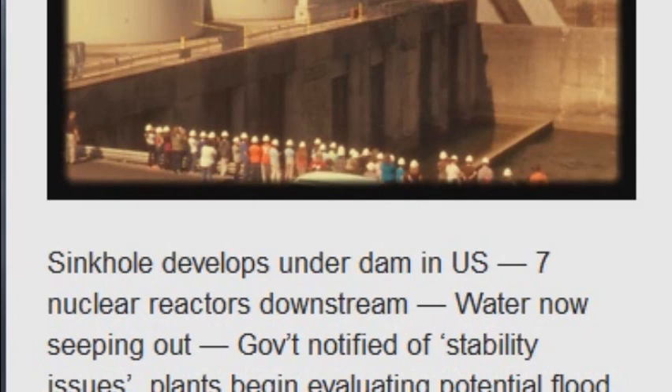An Oct. 20 inspection of Tennessee's Boon Dam revealed a sinkhole. Six days later, an uncommon occurrence happened when seepage was found near the location of the sinkhole at the base of the dam.